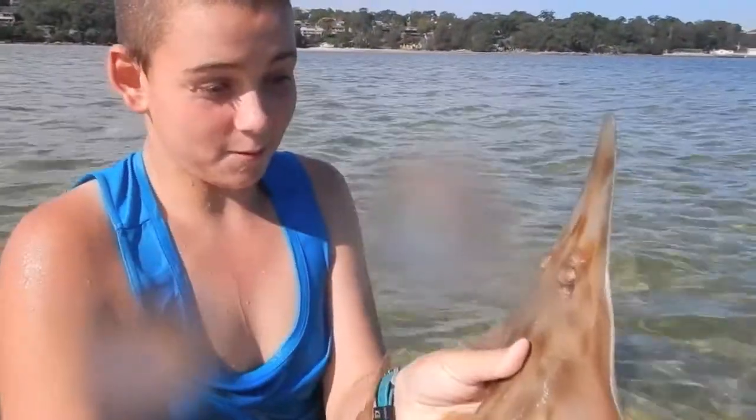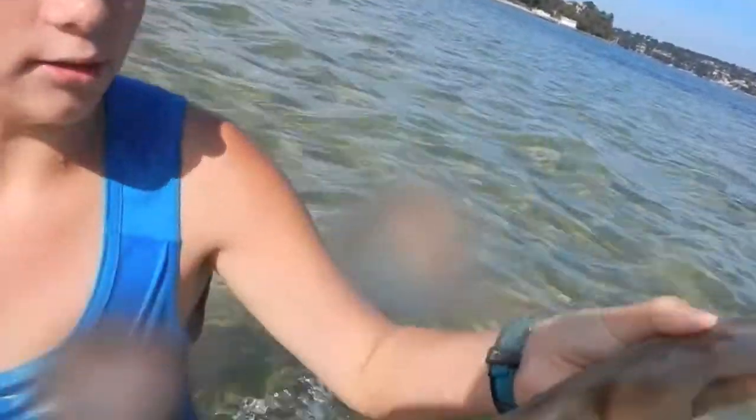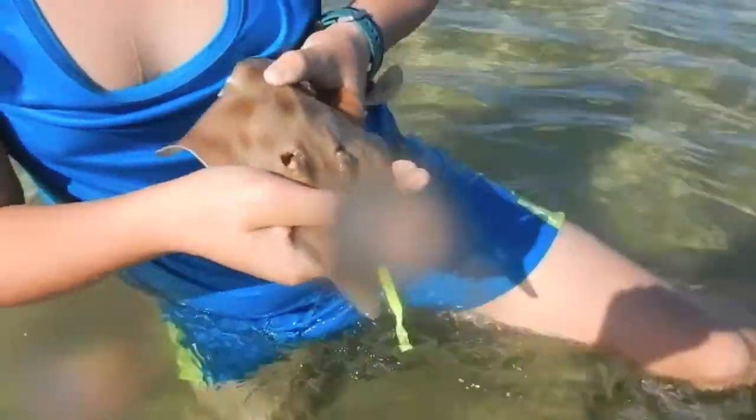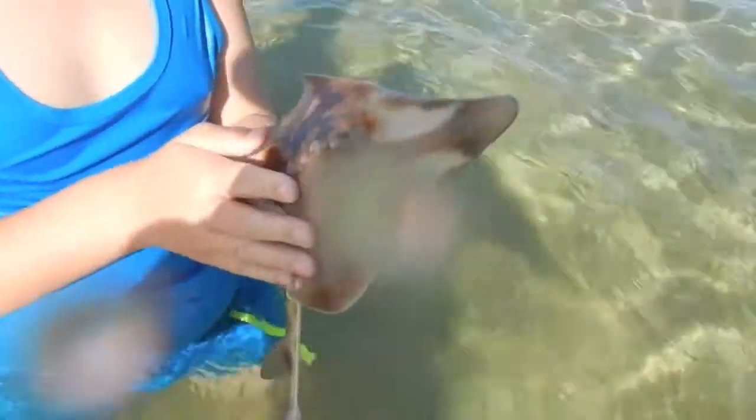Oh nice, okay guys, so this is a shovelnose shark. They're like a cross between a shark and a stingray — you can see how the top looks a bit like a stingray. Look at his ears and his eyes, and then they've got this shark's tail. Look at this bill here, which they use to swim along the bottom, collecting prey and stirring things out of the sand to eat. I've never caught one of these in the wild before.